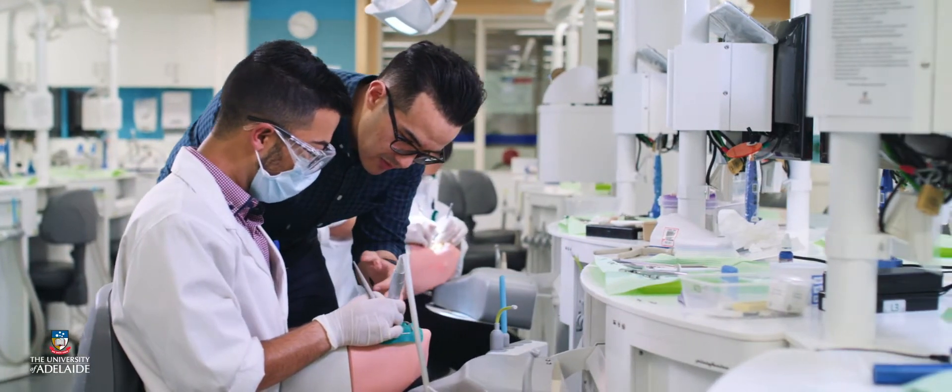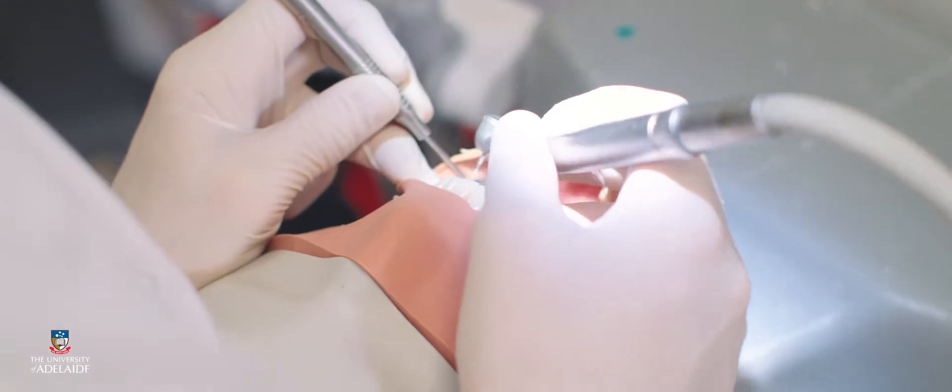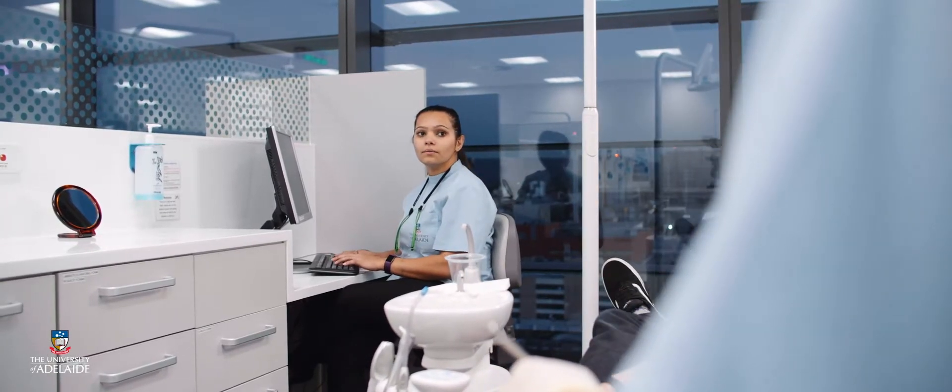One of the biggest factors about this degree is you actually get a lot of practice in a simulation clinic. That entails basically working on a dummy where you work on fake teeth, you do all these procedures, you build up your dexterity, your skills, your knowledge, and you put it into practice so that you're confident enough to see patients as you progress through the degree.